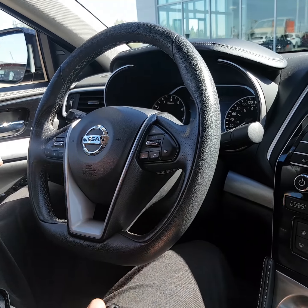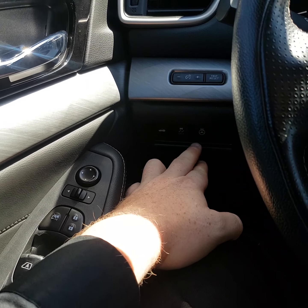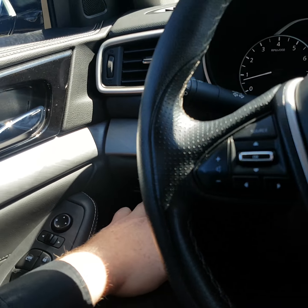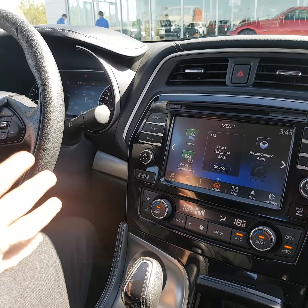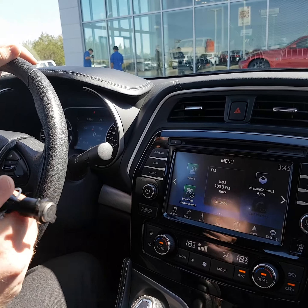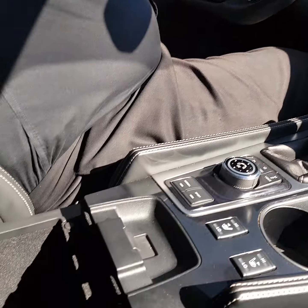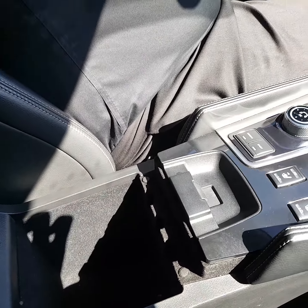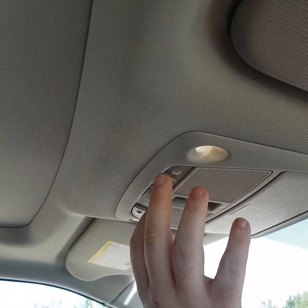Over here — it's really hard to see — but you have a heated steering wheel button as well. Traction control, pop the trunk, all your standard stuff. But the heated steering wheel is awesome in winters, especially in Manitoba where you're at. Got extra space under here — this is surprisingly deep, it even surprised me. And of course we have the panoramic moonroof, which I need to figure out how to open right now.